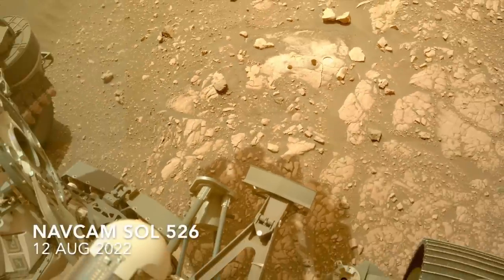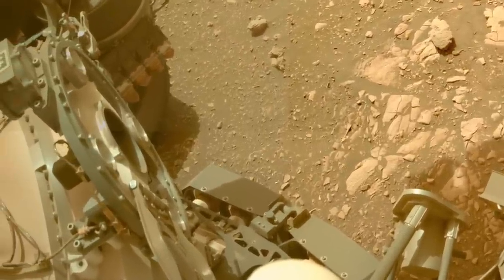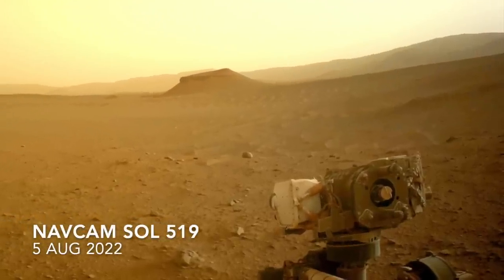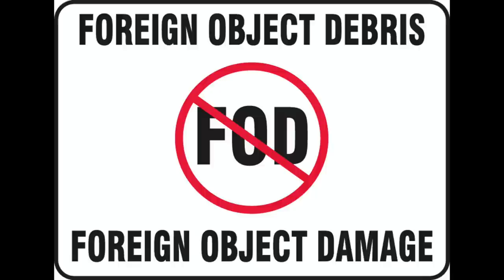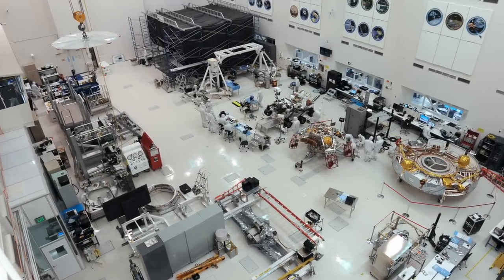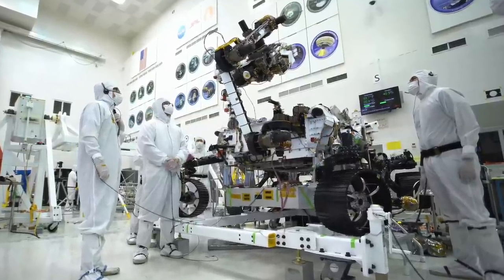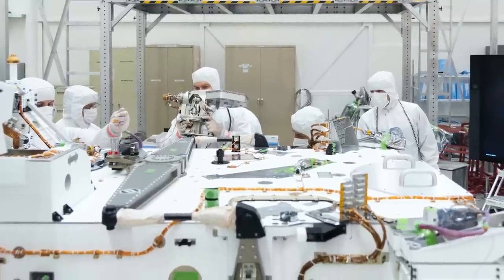But the follow-up inspection of various sampling components has precluded a victory lap for Perseverance, or at least halted its forward progress while the team assesses the significance of what is probably foreign object debris, commonly referred to as FOD. FOD is a major concern in spacecraft assembly, where efforts to guard against the potentially damaging effects of even just hair or lint are one of the reasons for bunny suits and clean rooms.